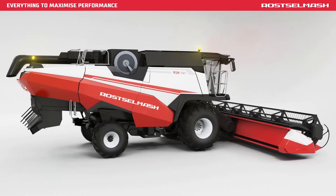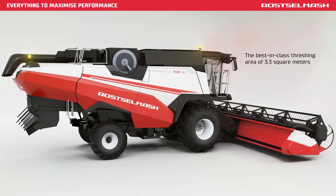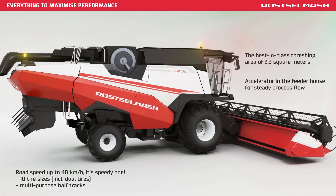Leading edge solutions used in the machine include the largest threshing area amounting to 3.3 m², an accelerator in the feeder house for steady process flow, and road speed up to 40 km per hour.